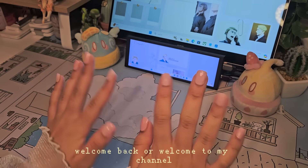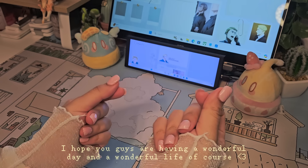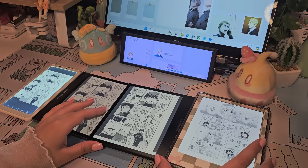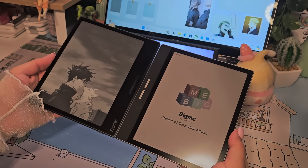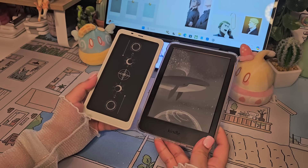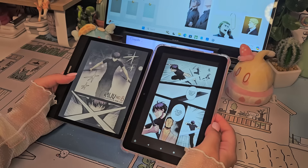Hey guys, welcome back or welcome to my channel. I hope you're having a wonderful day and a wonderful life. In today's video I'm going to be showing you all of my e-readers that I've collected so far and comparing them just a bit. I'm going to keep this as simple and surface-level as I can when it comes to specs — it's kind of redundant to talk about performance on e-readers because the goal is really just to read books and listen to audiobooks.